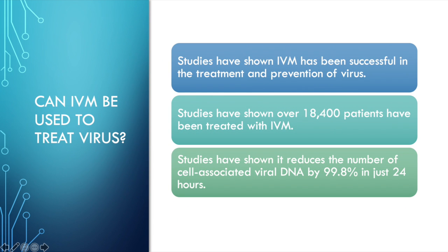Can ivermectin be used to treat COVID-19? Ivermectin has been successful in the treatment and prevention of COVID-19. Over 18,400 patients have been treated with ivermectin successfully. It reduces the number of cell-associated viral DNA by 99.8% in just 24 hours. So I would say that it's very effective in using it against COVID-19.